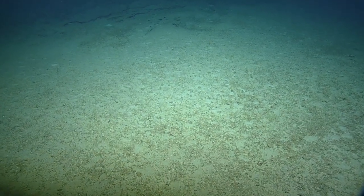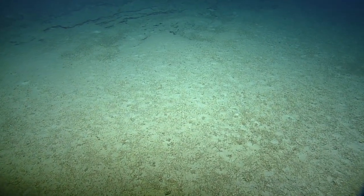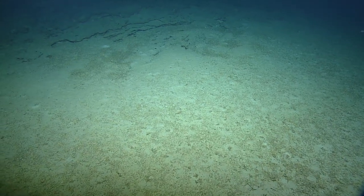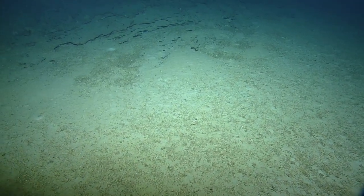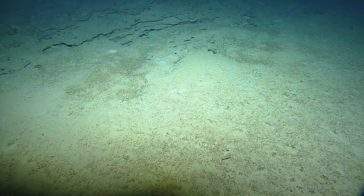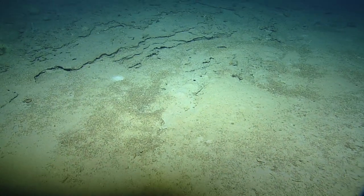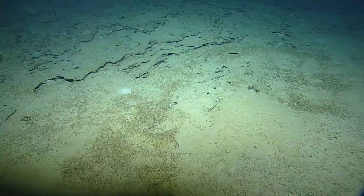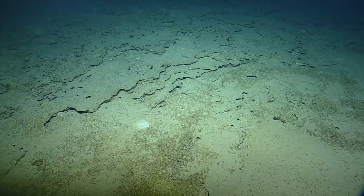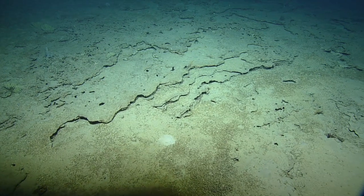Coffinfish are related to anglerfish — they look similar to toadfish. Our anglerfish have that symbiotic relationship with the bacteria in their lure, giving them that ability of bioluminescence to attract their prey.